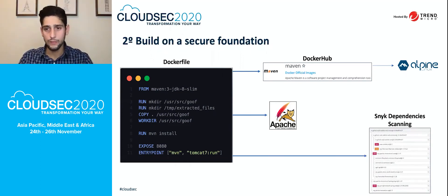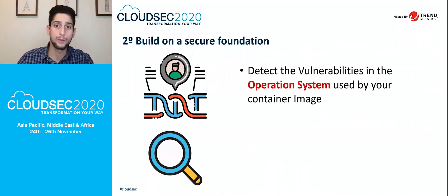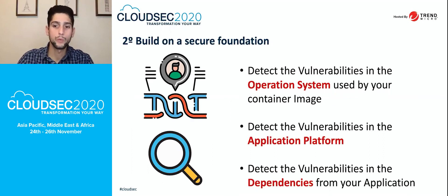The third piece is that your application can have specific vulnerabilities, and developers also import dependencies from open source projects. This is a very key aspect — you should use dependency scanning with technologies like Snyk, where you can detect all the dependencies from the open source components your application imports in order to run. These three factors — OS vulnerabilities, platform vulnerabilities, and dependency scanning — are key to building a secure container image foundation.